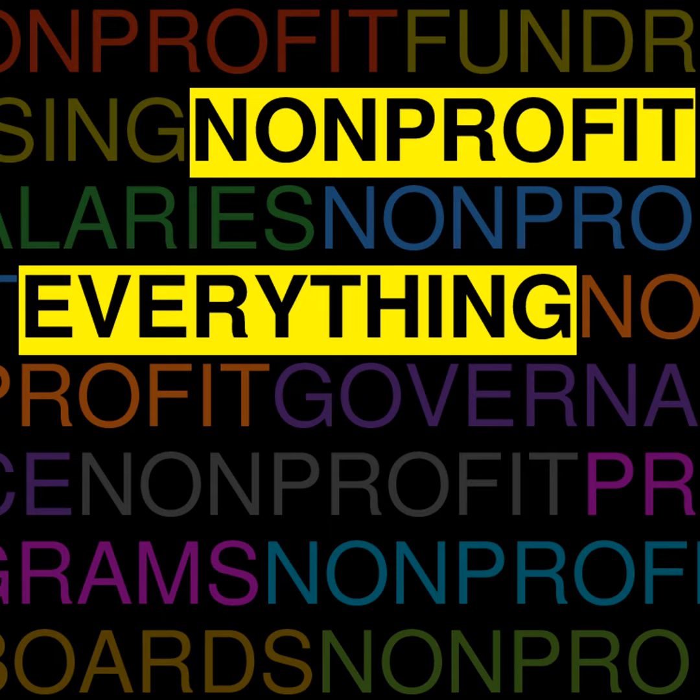Thanks for joining us. As a reminder, send us your questions — we'd love to answer them. Check us out at nonprofiteverything.com. Submissions are anonymous unless you want us to share your name. We hope you enjoyed this episode and look forward to next time.